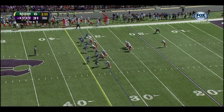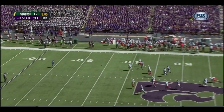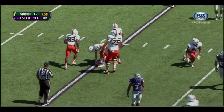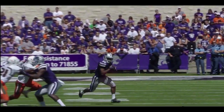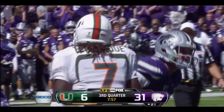Tremaine Thompson is back deep for Kansas State. A low kick takes a good bounce for Miami, and this one will be downed at the 20-yard line. A big play goes in favor for Kansas State — a near third-down conversion — instead, it's a punt. K-State leads Miami 31-6.